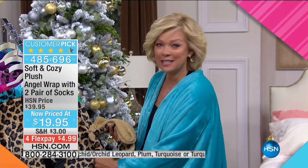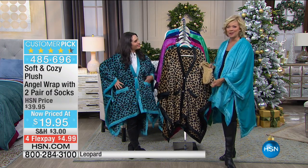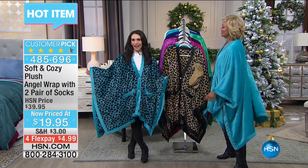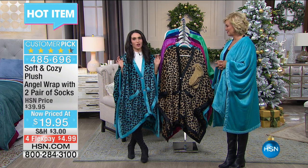We're going to start with an amazing opportunity — the angel wrap I am wearing at $19.99, which comes with not one but two pair of soft and cozy socks with the little grippers on the bottom. It's a definite hot item here at HSN. Kristen Barker has been here all day long and we've been selling these at like 5,000 at a shot. You guys want to get soft and cozy, and this is the perfect thing to start with.